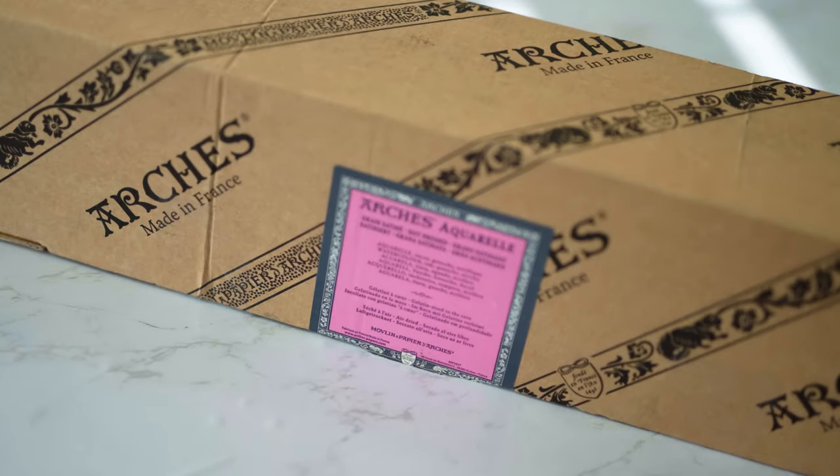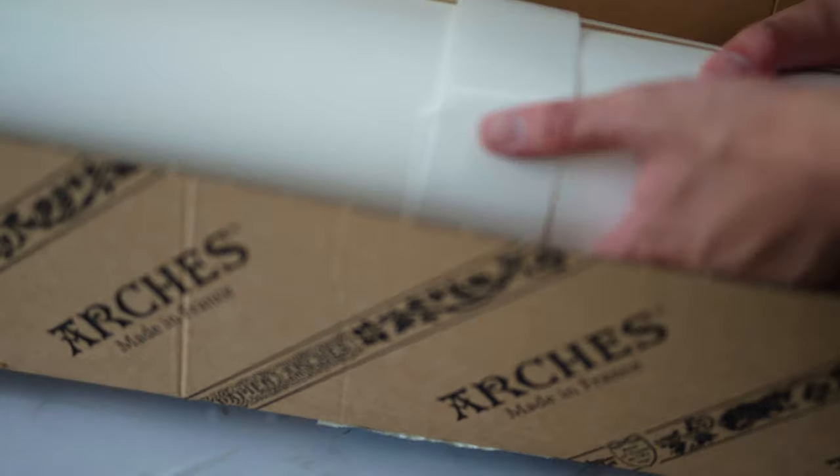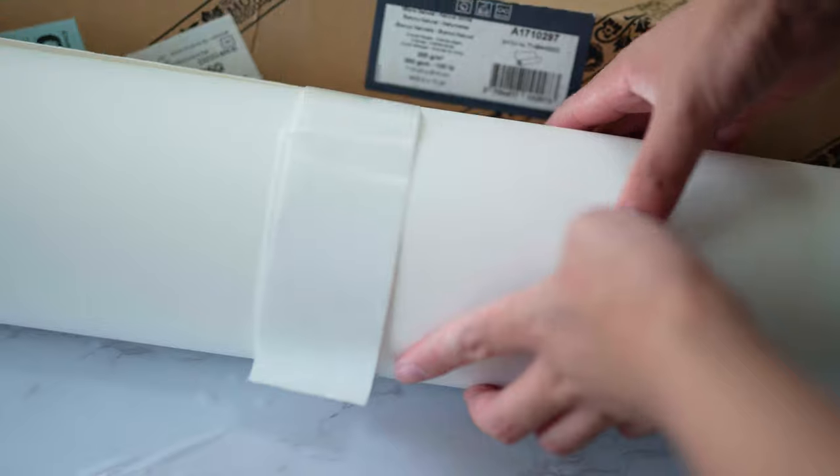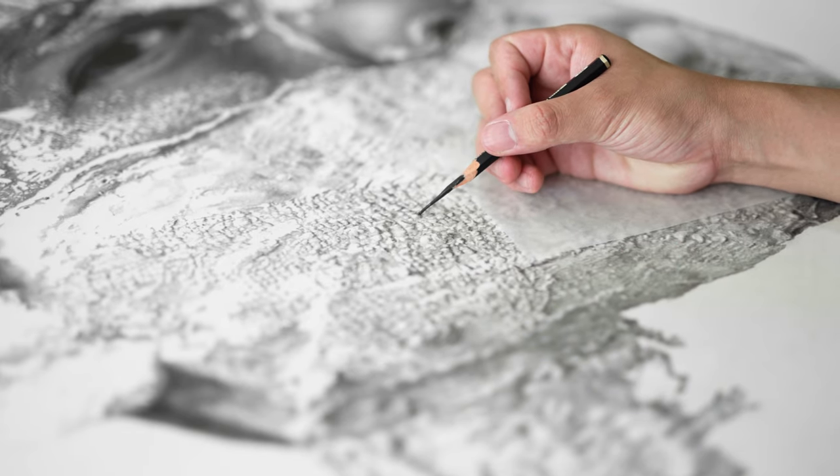One of my most frequently asked questions is what paper I use. For this project I'm using Arches watercolor 300 grams hot pressed from a roll — the same paper that many other hyperrealism artists like Jonah Dry uses. This paper absorbs graphite extremely well and I'm able to get much darker tones than with my previous papers. It is on the pricier side, so I'd recommend it for major works rather than practice. To avoid smudging, I place a small piece of tracing paper underneath my hand as I work, especially important in darker areas where it's easy to ruin small details you've completed.